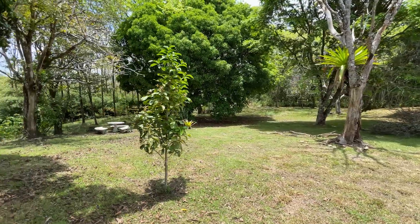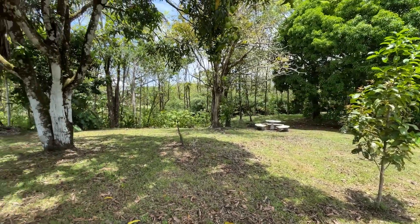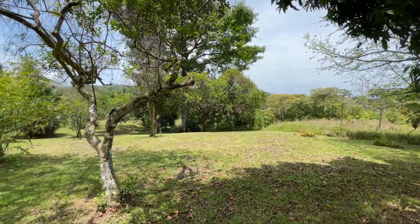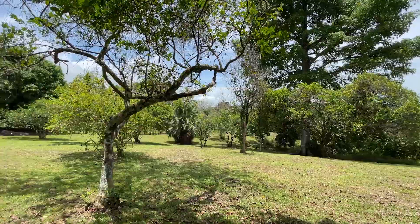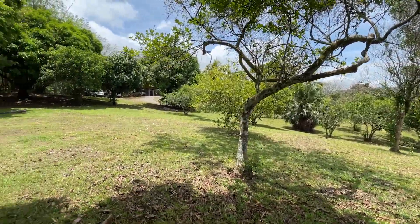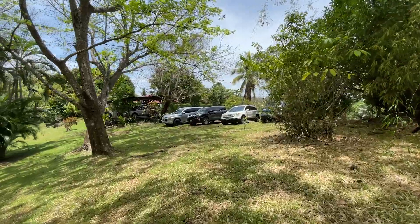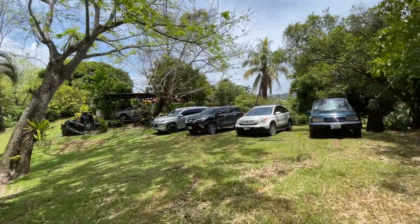It's huge — everything is huge. All of this is usable, all the way to the bamboo hedge over there. Basically, that's the border of the property right here. Beautiful tree right there. All of this — you could build three or four houses right here. Everything is taken care of here, it's all manicured. There's the entrance right there.